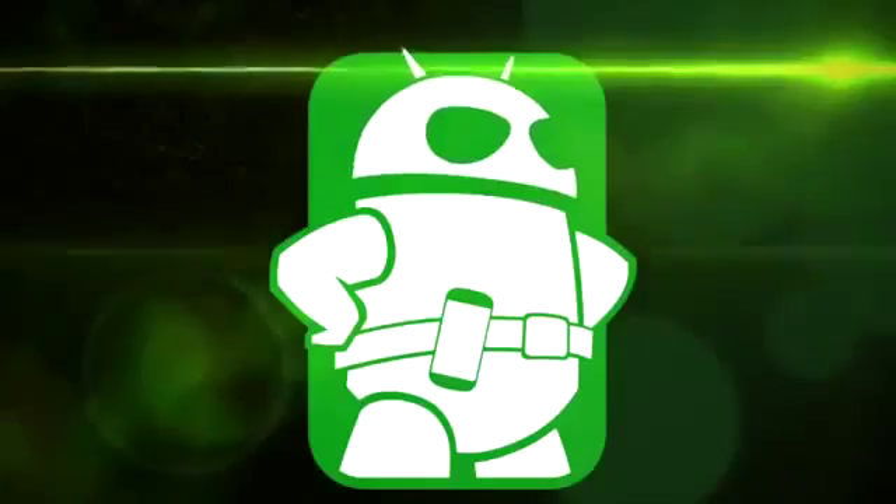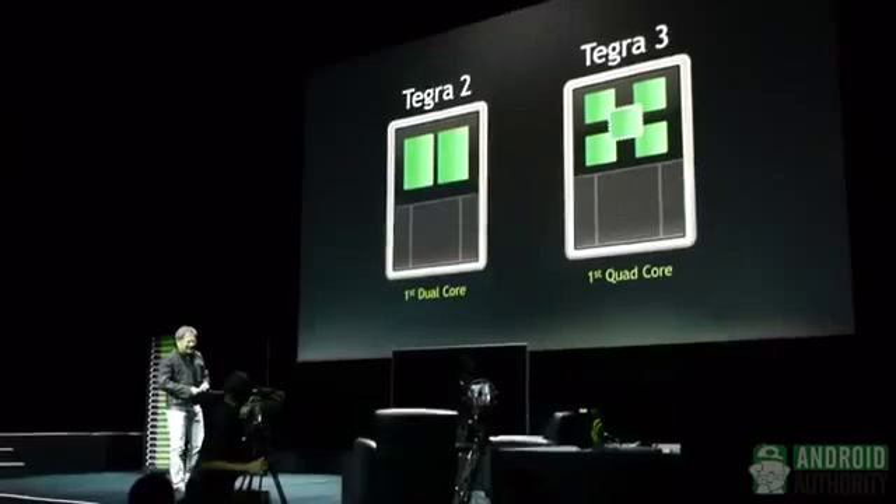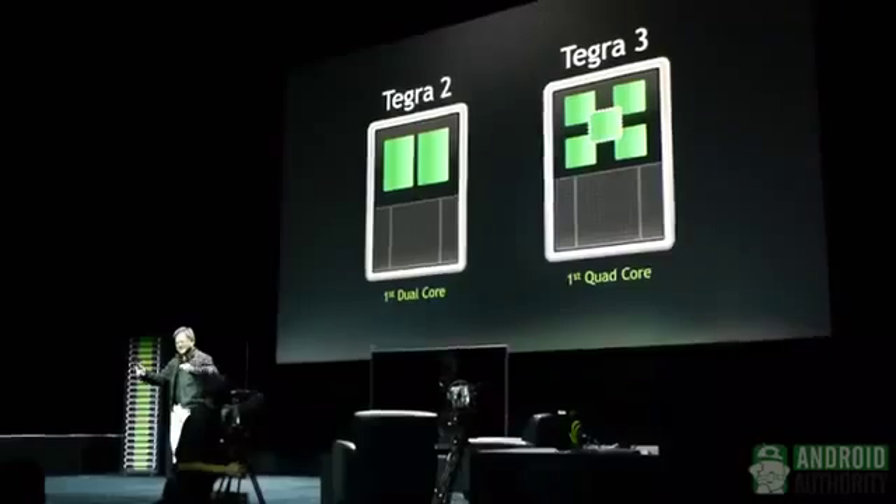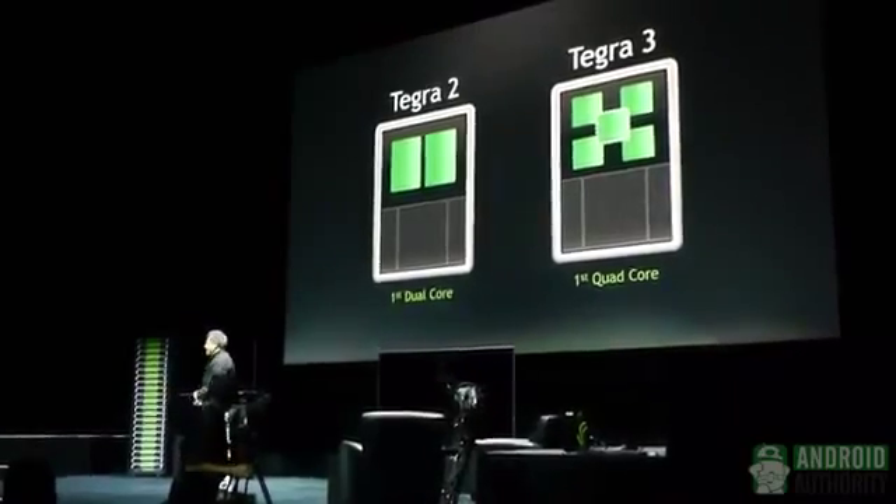So let's check out the Tegra 4 — it's Android Authority here with Darcy Lacoubet reporting live from CES 2013. Please note, our program is about to begin today, and to probably a great surprise to all of you, I'd like to introduce the Tegra 4.